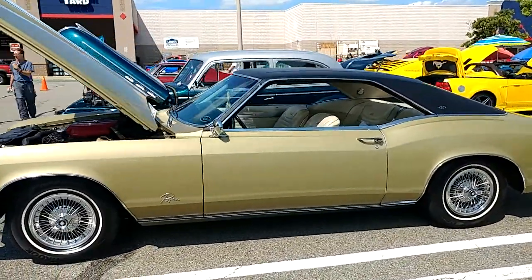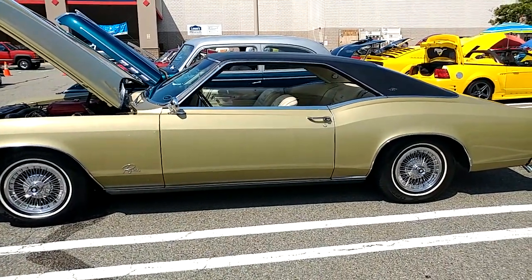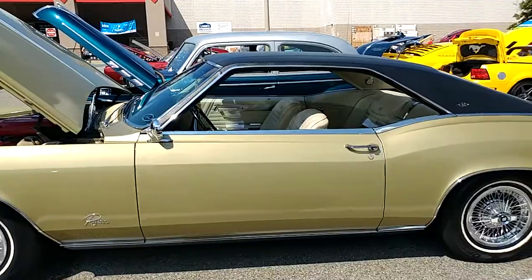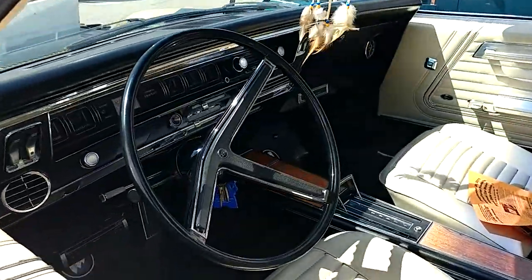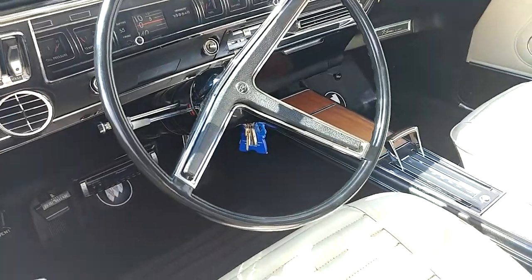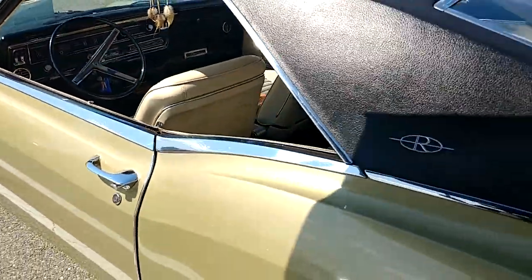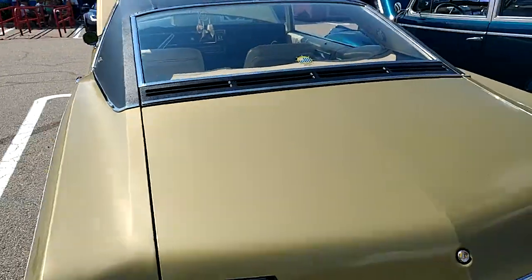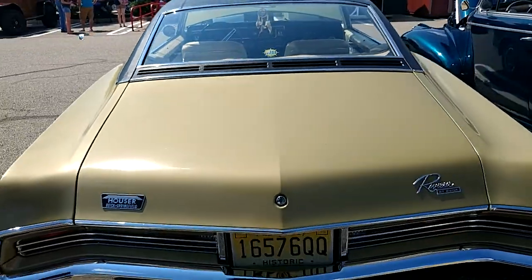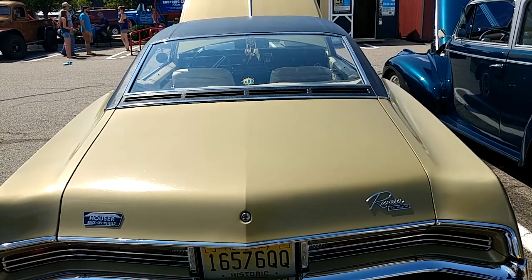That's about the best full body shot we're gonna get. Got to tell him he needs a little air in the back tire. That's about it — nice Riviera gold.